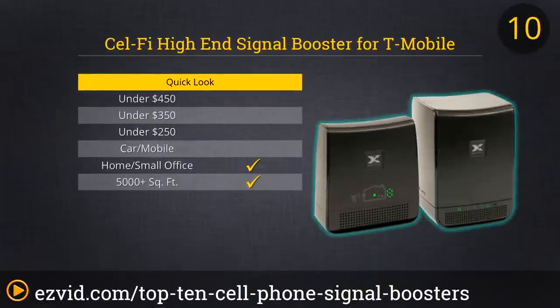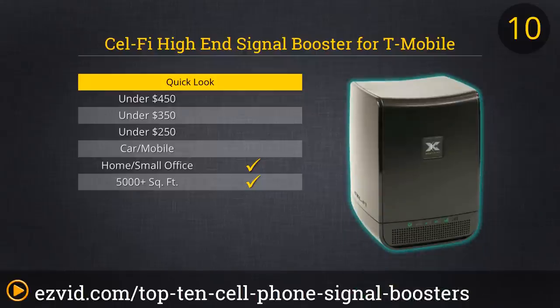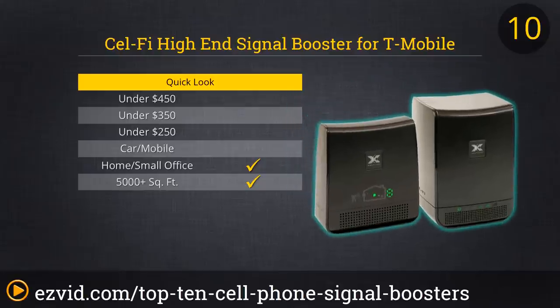At the number 10 spot on our countdown of the top 10 cell phone signal boosters is the most expensive item on our list: the pricey but powerful high-end signal booster by CellFi for T-Mobile. This booster can support up to 60 simultaneous users spread across up to 13,000 square feet — more than enough coverage for most offices, both in terms of employees and space. So why is this powerful unit only at number 10? Aside from the price, it is limited to working with T-Mobile, thus the lower rating.